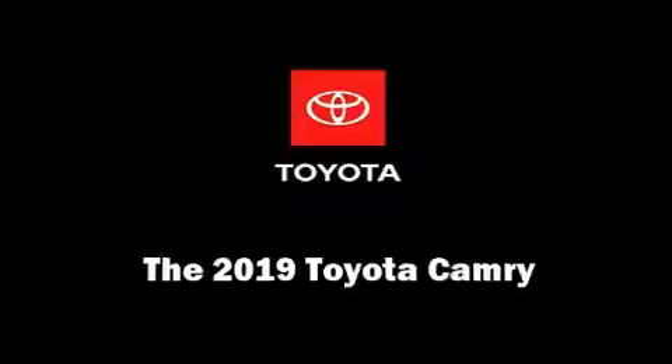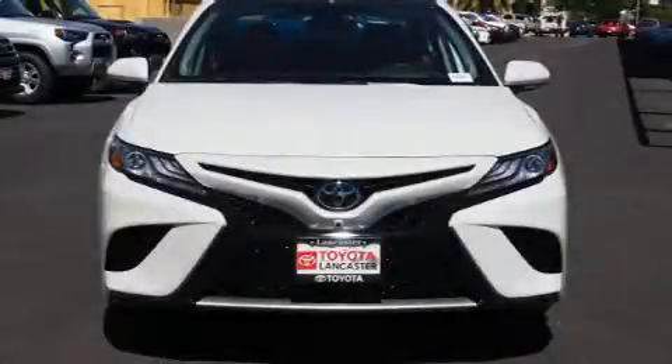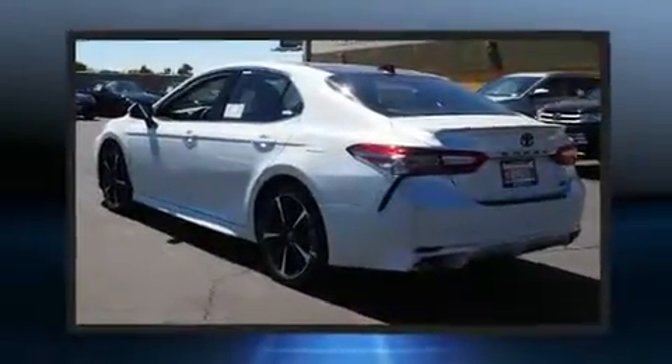Treat yourself to a test drive in the 2019 Toyota Camry. It features a front-wheel drive platform, an automatic transmission, and a 2.5-liter four-cylinder engine.